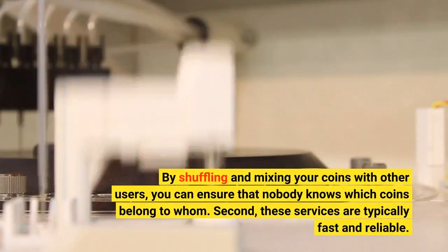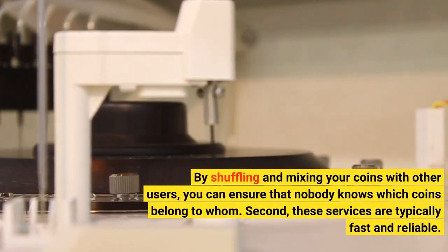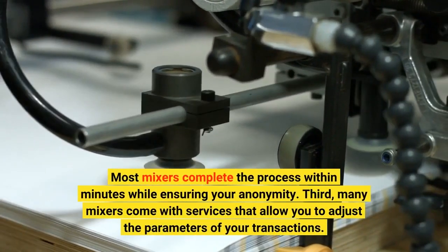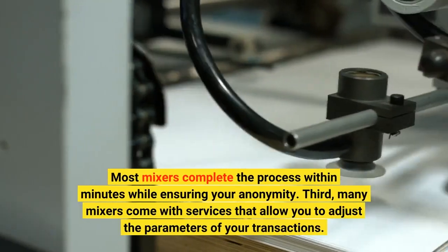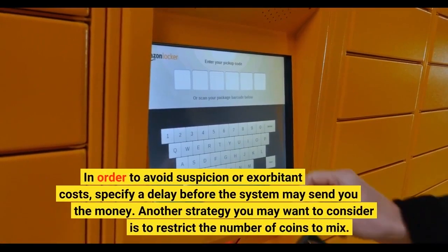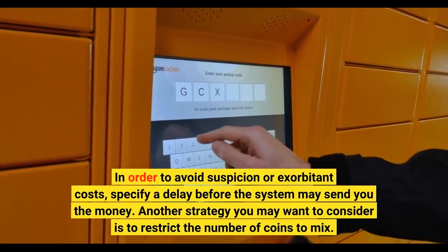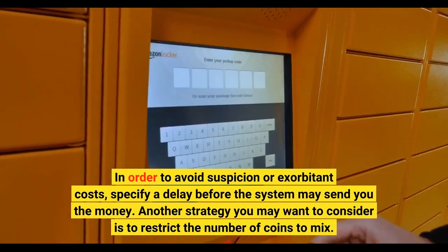Second, these services are typically fast and reliable. Most mixers complete the process within minutes while ensuring your anonymity. Third, many mixers come with services that allow you to adjust the parameters of your transactions. In order to avoid suspicion or exorbitant costs, specify a delay before the system may send you the money. Another strategy you may want to consider is to restrict the number of coins to mix.